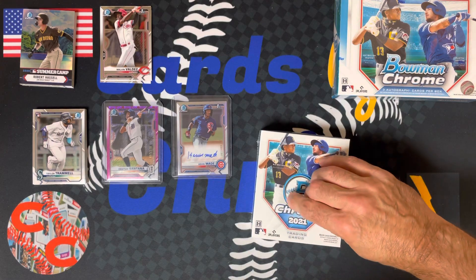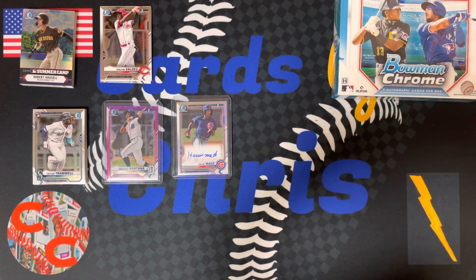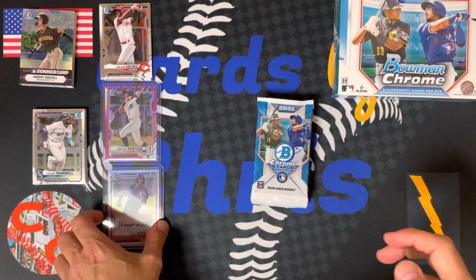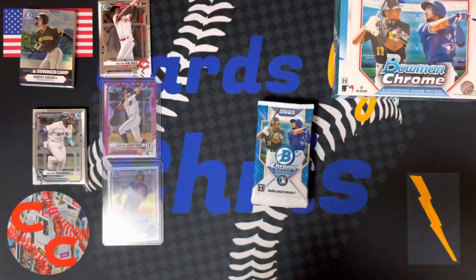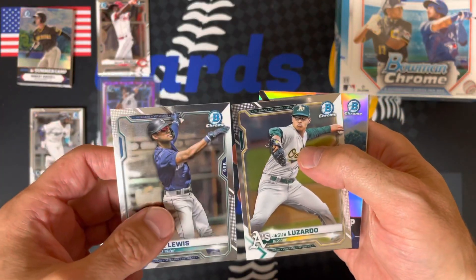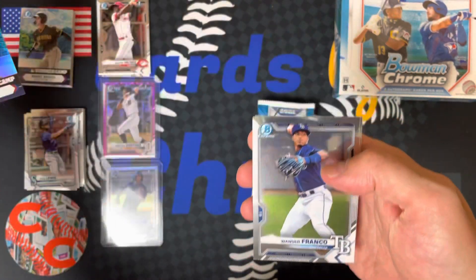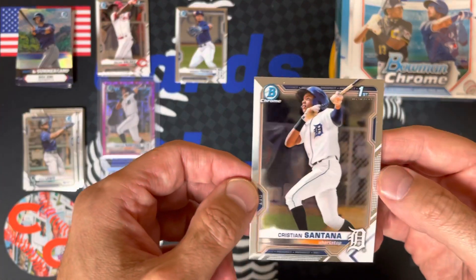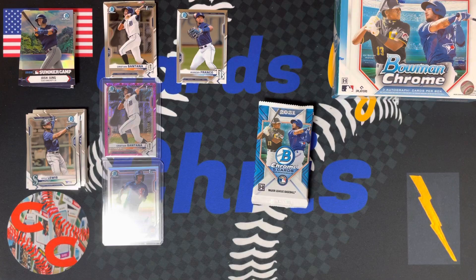Now with no further ado — 2021 Bowman Chrome, let's get ripping. Try to save the autograph for the last one. There's another Christian Santana on the bottom. So we got Kyle Lewis — these are your veterans or rookie cards — Jesus Lozardo, Josh Joe, there's a Wander Franco. There's a great card right there, making his major league debut and he looks awesome. There's a first Bowman, Christian Santana — we already have the refractor. Love that Wander Franco.